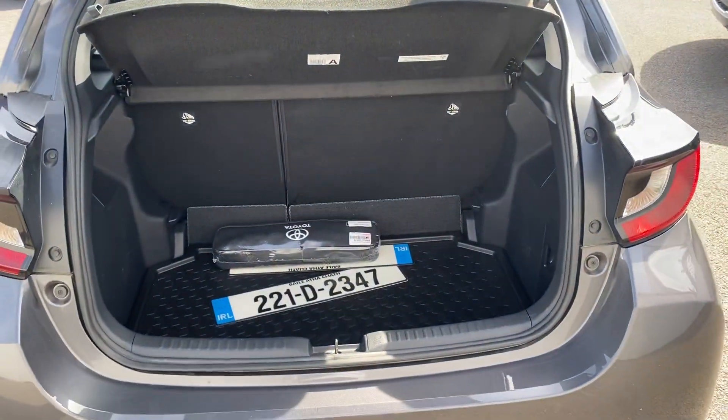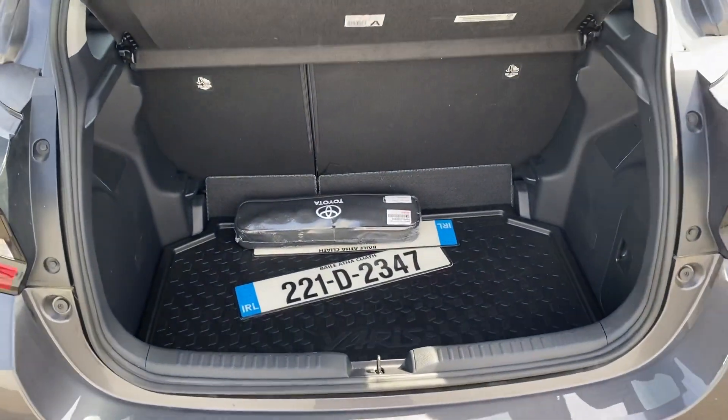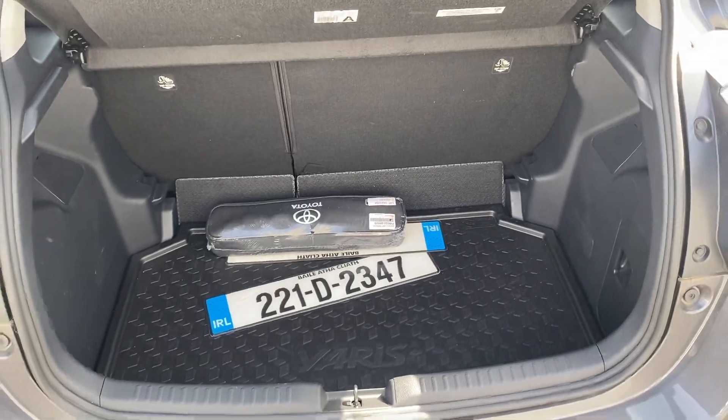Quick look into the boot. Very good size boot area on the Yaris.